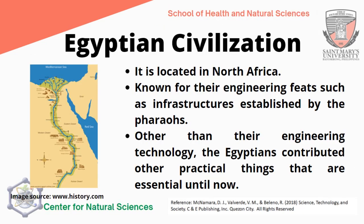The Egyptian civilization is located in North Africa, specifically the north-eastern part of the African continent, near the Nile River. It is known for their engineering feats such as the infrastructures established by the pharaohs and queens. Other than their engineering technology, the Egyptians contributed other practical things that are essential until now.